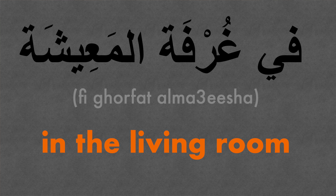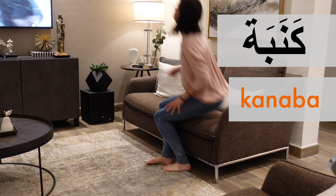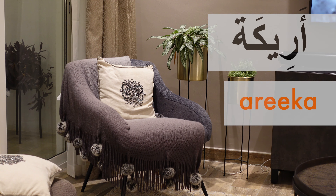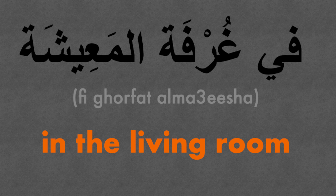Fi, ghorfa, tamayisha. Fi, ghorfa, tamayisha. Fi means 'in', ghorfa is 'room', maayisha is 'living'.